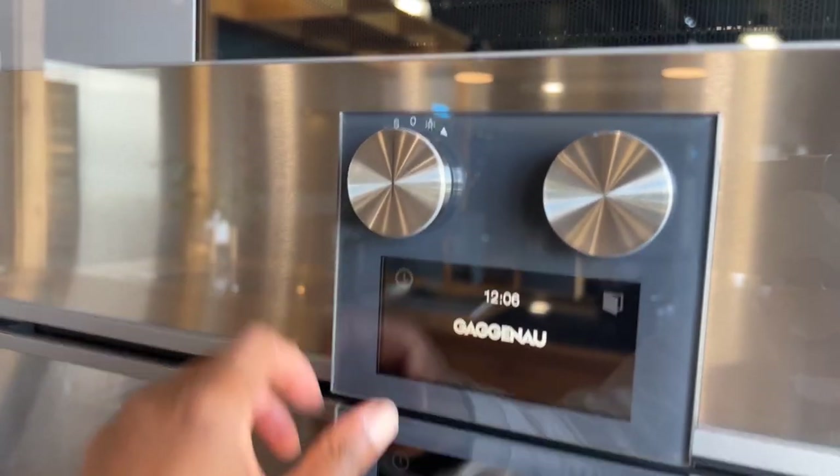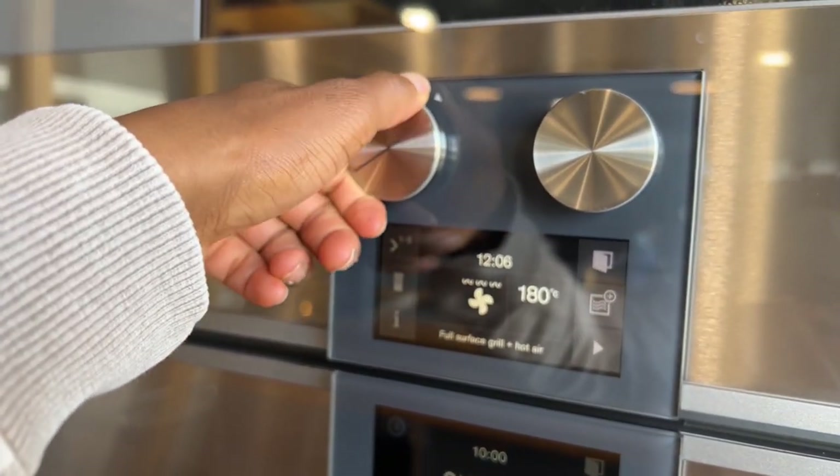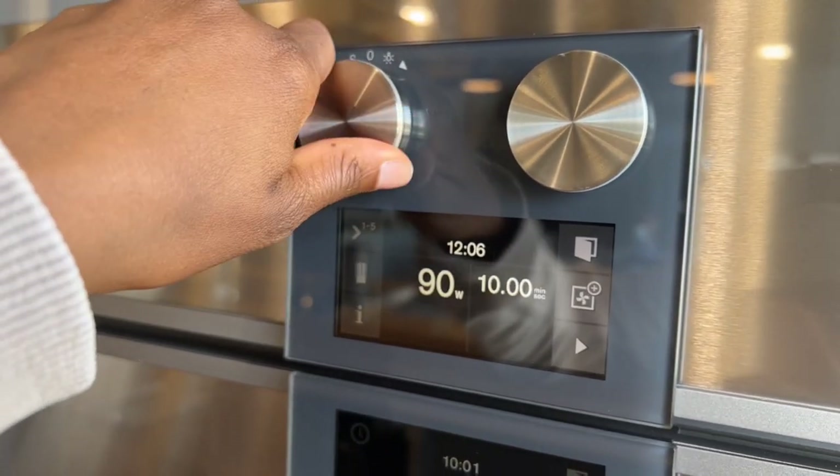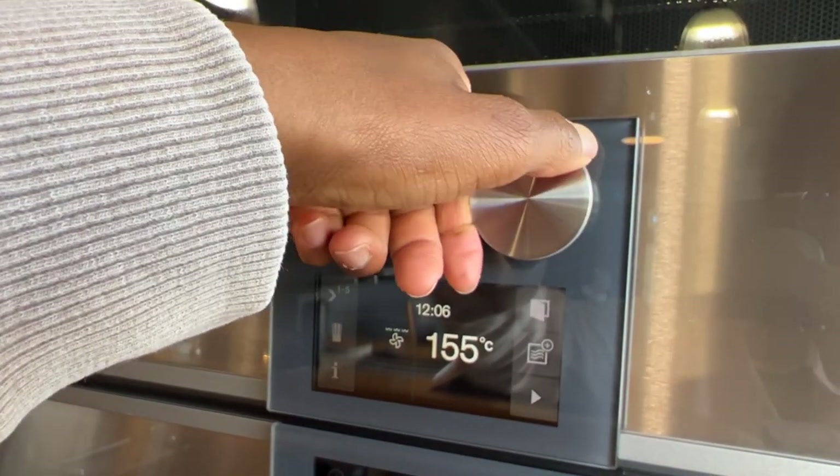The front of the ovens aesthetically is exactly the same between series, though you get additional colour options around the dials as you go up from 200 to 400 series. The left hand dial controls the functions of the oven — whether you'd like it on the grill, the microwave, or fan oven, for example. You also have the option to pre-program recipes, but Gaggenau is not a brand focused on pre-programmed recipes. The right hand dial is for temperature, which goes up in five degree increments.